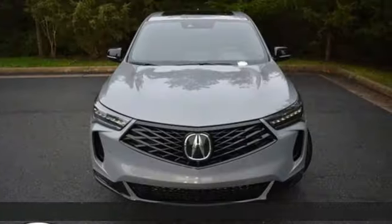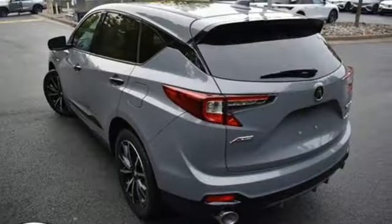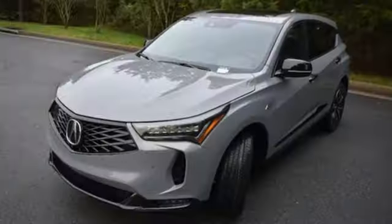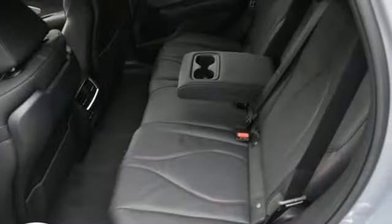It boasts an impressive list of features like these: Intercooled Turbo Inline 4-Cylinder Engine, 4-Wheel Drive, Integrated Navigation System with Voice Activation, Wi-Fi Hotspot, Dual Zone Climate Control, Auto-Dimming Rearview Mirror, Streaming Audio, Memory Exterior Door Mirror Settings, Heated Steering Wheel, Front and Rear Parking Sensors, and Heated and Ventilated Leather Sport Seats.